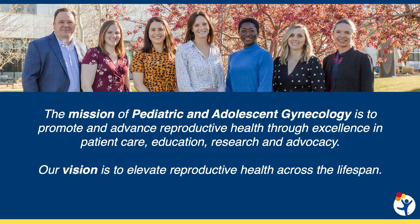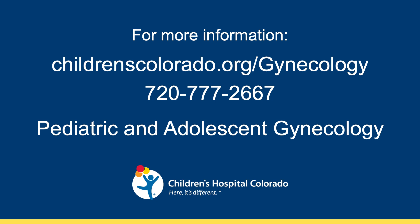Here at Children's Colorado, in the Division of Pediatric and Adolescent Gynecology, it is our vision to elevate reproductive health across the lifespan. This is just one example of a study we are doing to improve the care for our teens and their satisfaction, so they can focus on their overall health and well-being. For more information about this study and the clinical care we provide, you can reach us online and through our main clinical phone number.